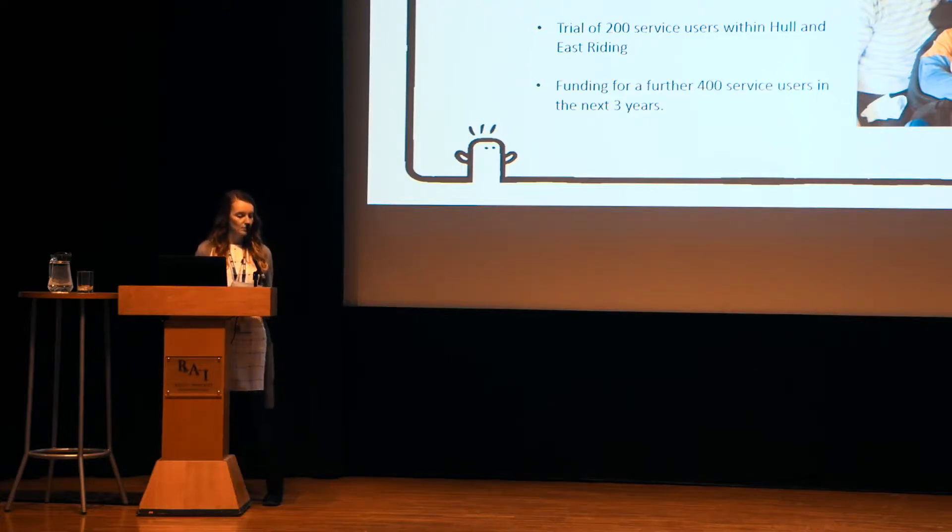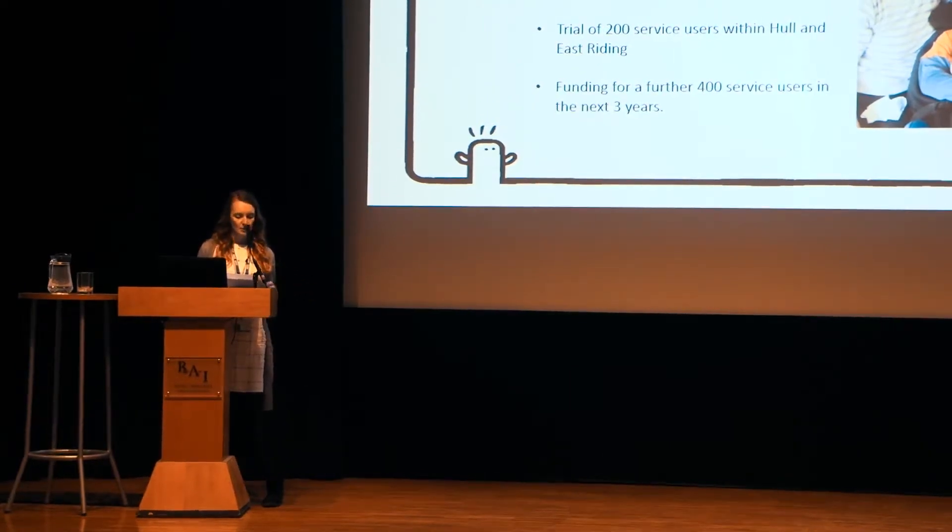They worked really closely with Humber NHS Trust to co-produce the app tailored for people with learning disabilities. I came into play around phase two, when we did a trial of 200 service users utilising the app. As champions, we went out, helped people set up the app on tablet devices and showed them how to use it. This trial was independently audited by the University of Hull, and the positive impact they found actually secured funding for a further 400 service users over the next three years.